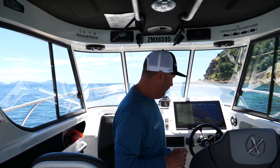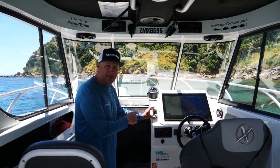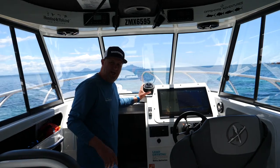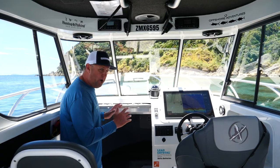Having two VHFs is a great safety feature. We've got the Sand Strut waterproof USB charger here and also USB chargers inside our shelving, so everyone can charge their phones while we're fishing. We've also got the Ritchie compass — we need that for survey and it's obviously a really good safety factor as well.